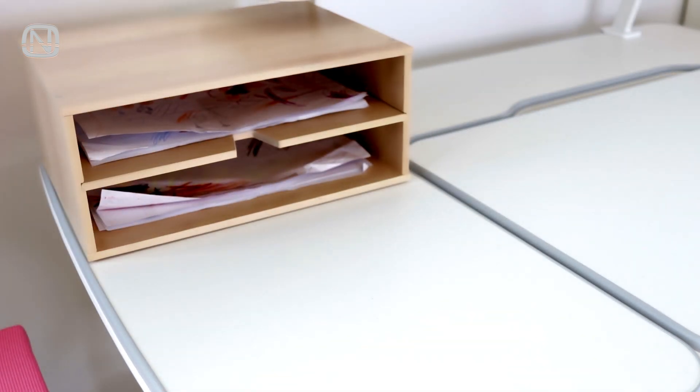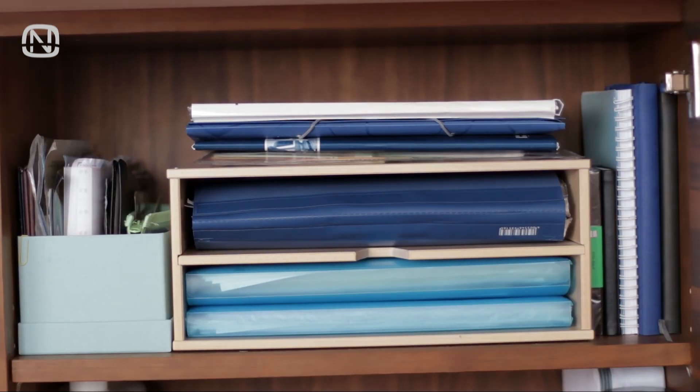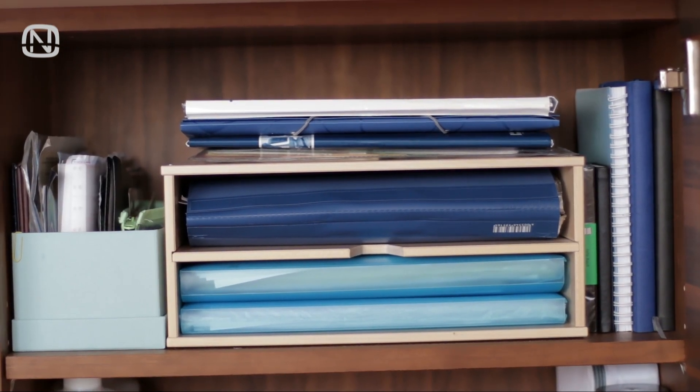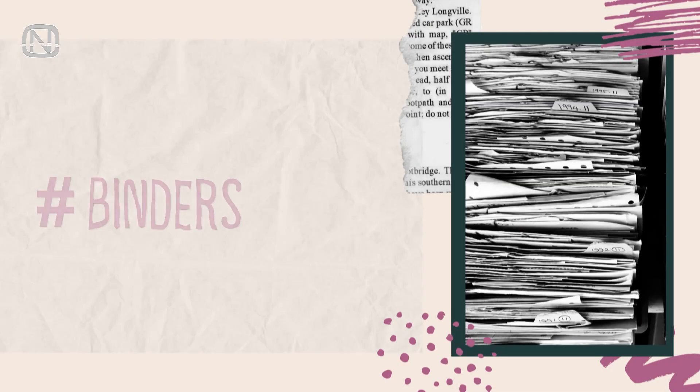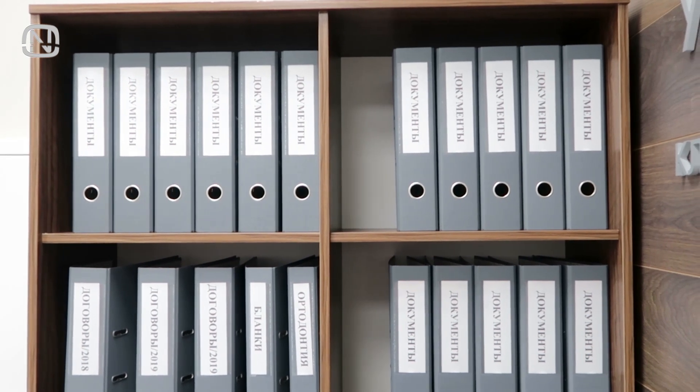It's impossible to find anything without turning everything over if there is chaos on a shelf, but this letter tray helps put everything in order. Binders are a classic solution for storing documents — they are great for classifying and arranging files in a certain order.